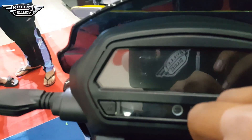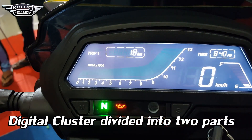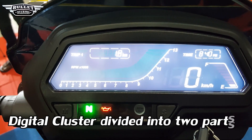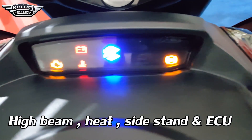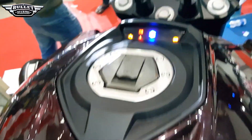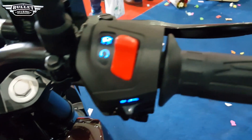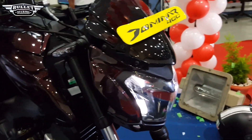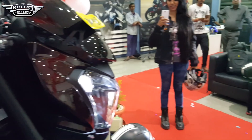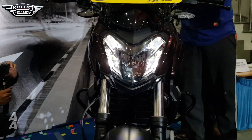One of the specialties of the Dominar 400 is the digital cluster, which has been divided into two parts — one on the speedometer and the second on the fuel tank. The small portion on the fuel tank indicates the high beam, side stand, ECU malfunction, and engine heat indicator. When you talk about the fit and finish of the bike, it feels pretty premium. The headlights will definitely dominate the night due to the automatic headlight on option, which is new to this segment and to Bajaj bikes.